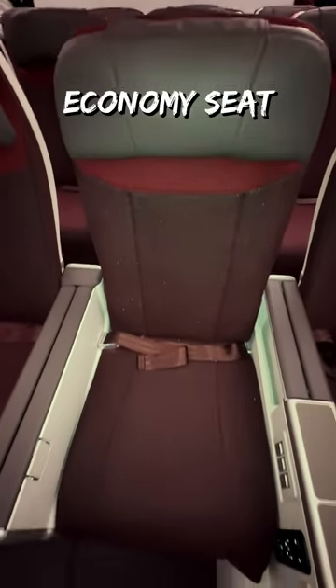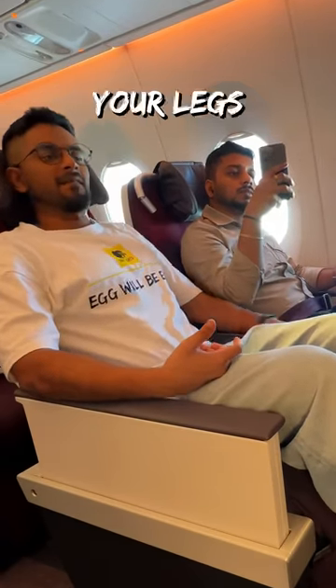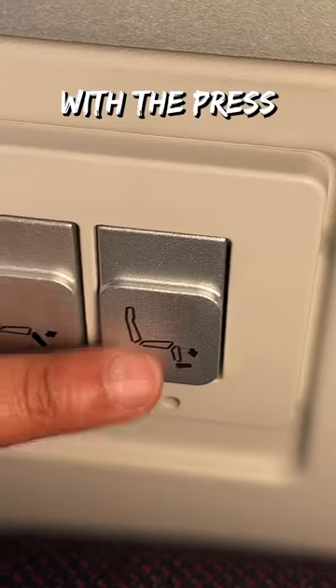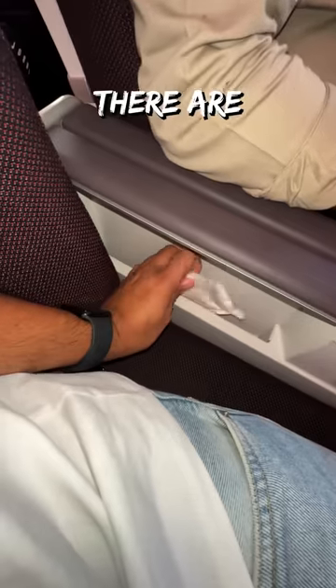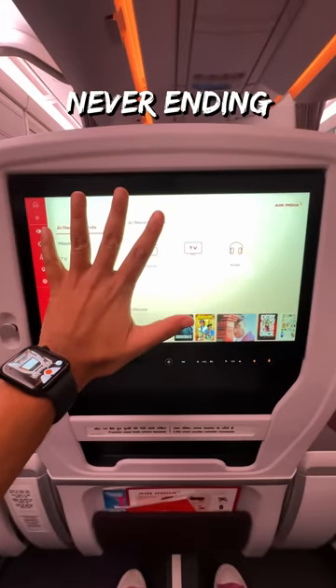Just like the premium economy seat — okay, not finger-licking good, but just check out the recline. Your legs get pampered big time. The additional legroom, a leg rest which pops out with the press of a button, and it comes with a full foot rest too. There are storage spaces and working charging ports — this list is never ending.